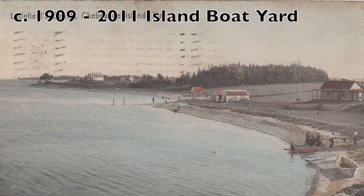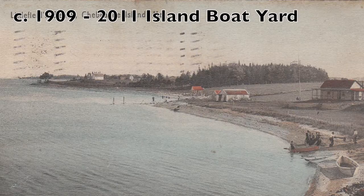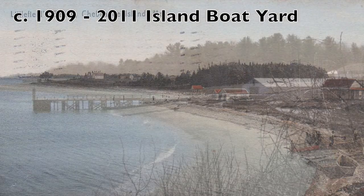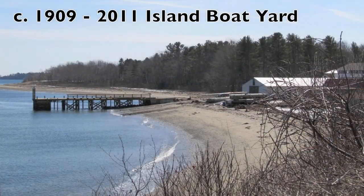Circa 1909 to 2011 — Shabig Island Boatyard. The Shabig Island Boatyard has changed a lot. In the older photo, the trees are shorter and there are farmhouses out on the point. In the newer picture, there is a dock and the trees are taller.